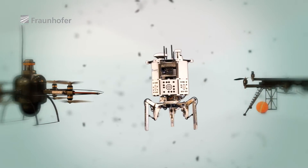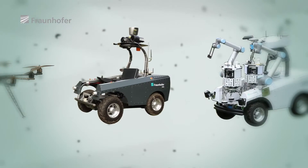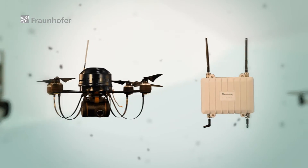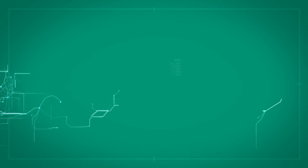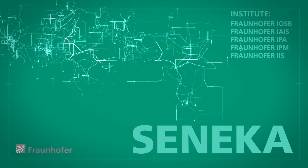In a bid to make the search for buried victims more efficient and save lives, practice tests are underway on the premises of the German Federal Office of Civil Protection and Disaster Assistance in Ahrweiler. Several Fraunhofer Institutes have teamed up to investigate how robots and smart communication technologies can help in the rescue effort in the interdisciplinary Beyond Tomorrow project, Seneca.